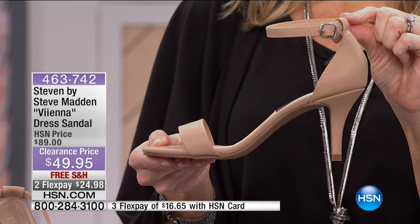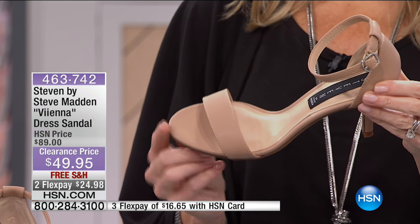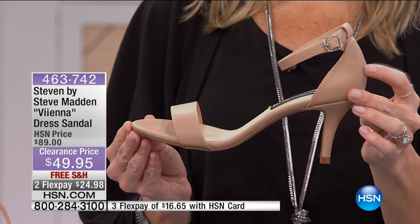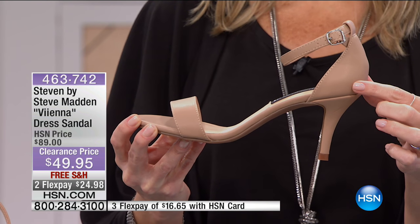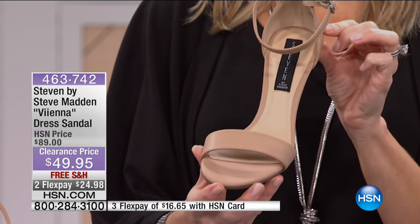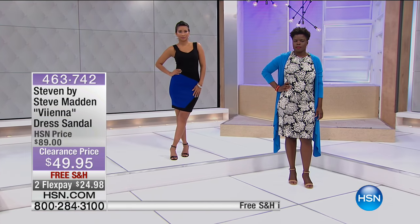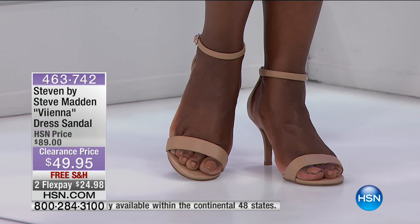It's open-toed with a simple strap — very elegant, timeless, and easy to wear all year long. The covered back keeps your foot secure, which many women prefer over completely open-back shoes. By Steve Madden, normally $89, now $49.95. It's a beautiful, elegant, and sophisticated shoe. We only have fewer than 50 available in the natural, with sizes six through ten including some half sizes.